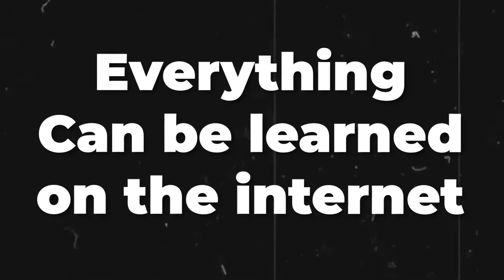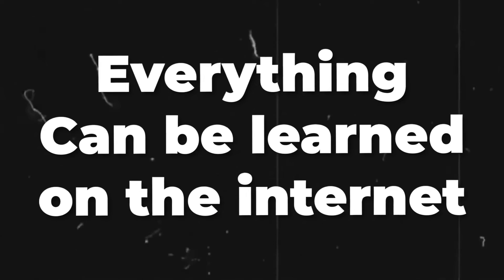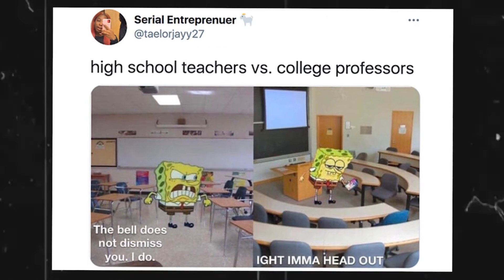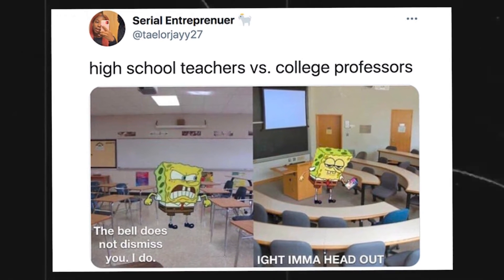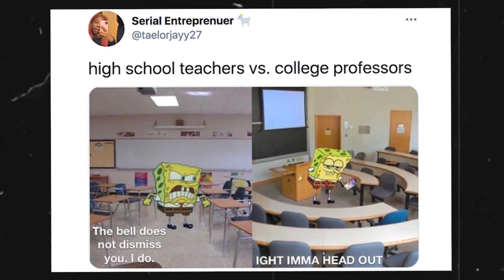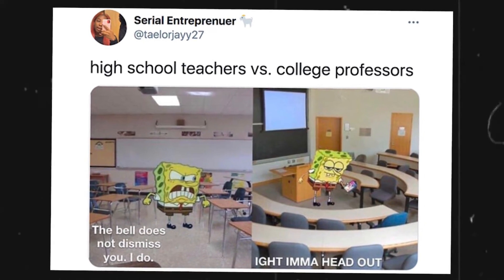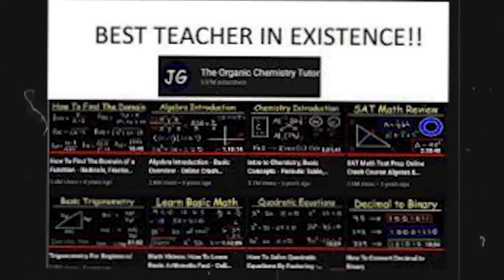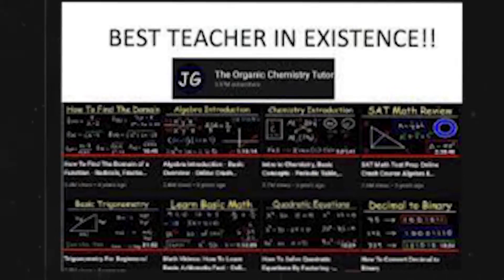That leads to the point that everything can be learned from the internet — classical mechanics, calculus, linear algebra, programming, and pretty much every single course. After your first week of university, you'll soon learn that professors are not really needed. One joke everyone likes is that Organic Chemistry Tutor and Khan Academy are the actual professors. You really only need your professors when you have questions.